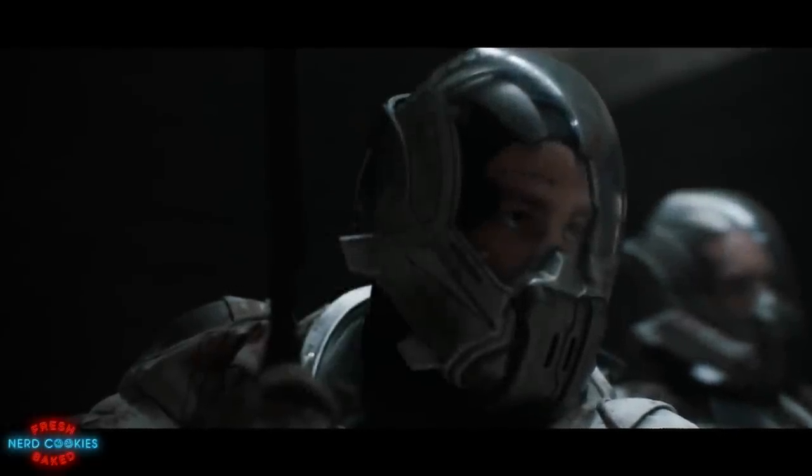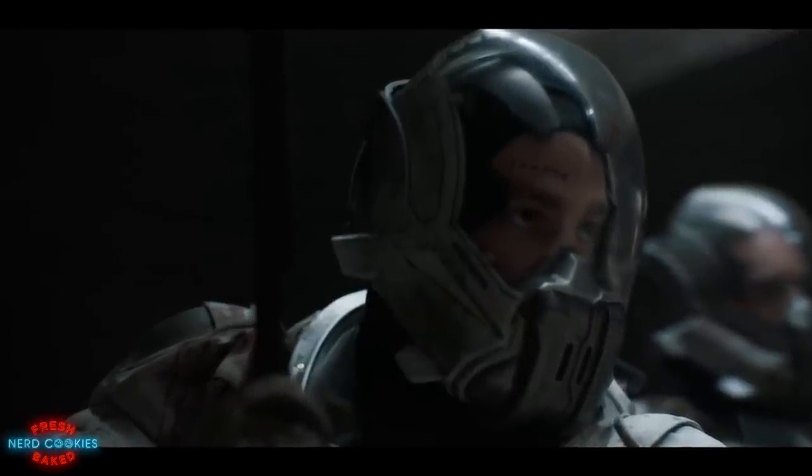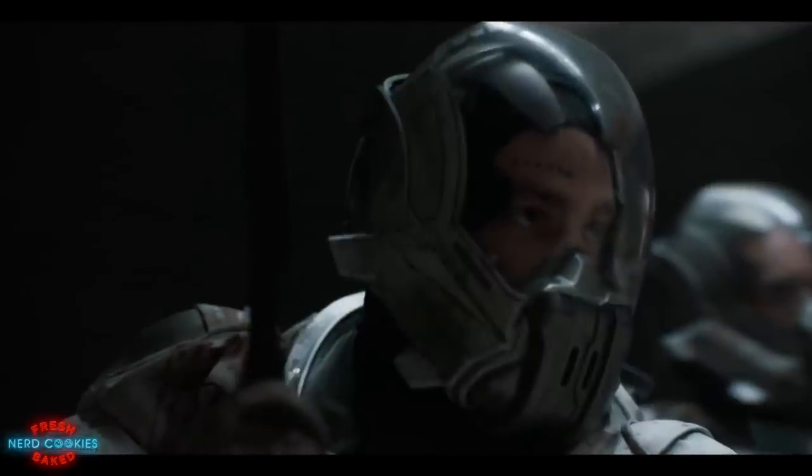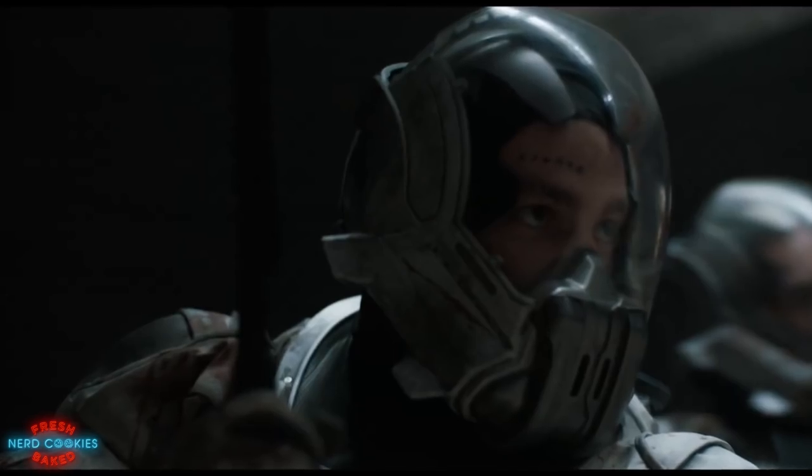With a Holtzman shield, if a blade was moved slowly enough it would be able to penetrate the energy field. In order to fully take advantage of this one small vulnerability, new styles of fighting and martial arts were developed to be slow on attack and fast on defense.